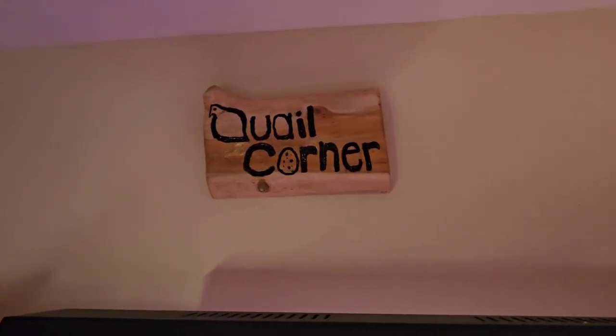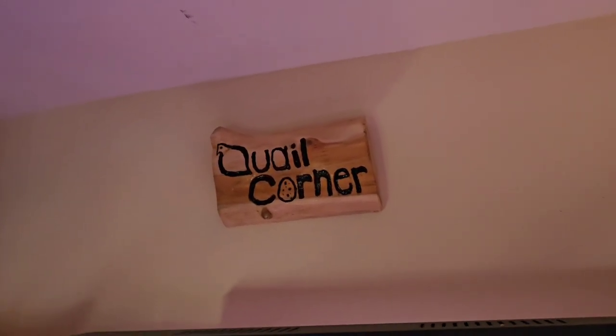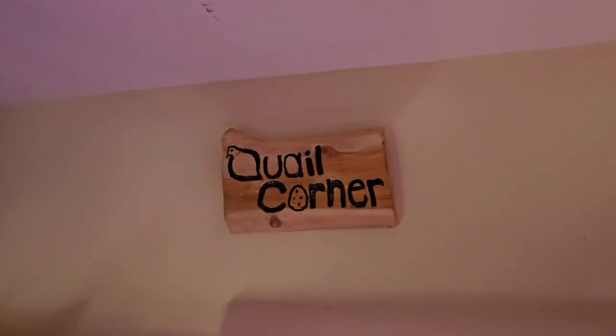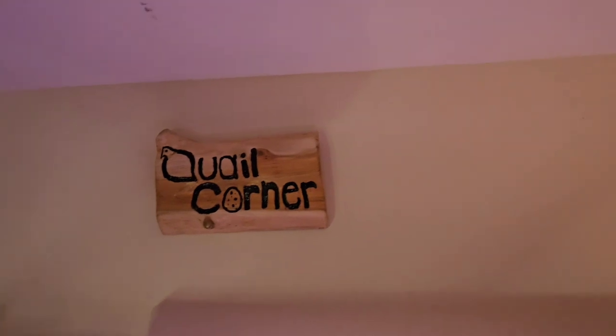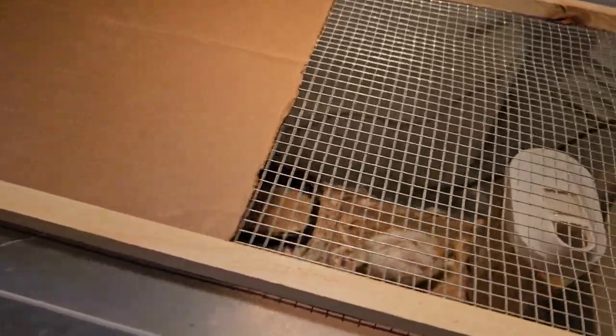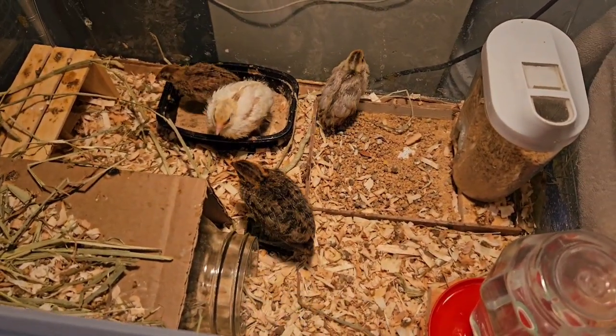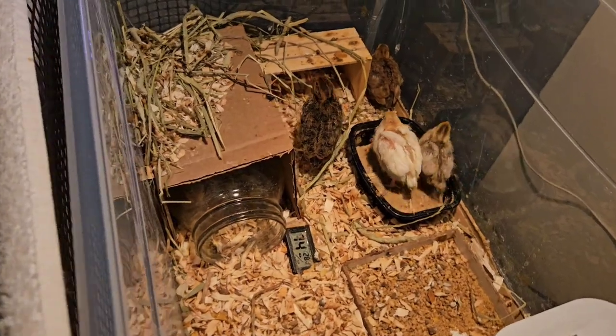Hey, what's up everybody, welcome back to the channel — welcome back to Quail Corner. This time I'm gonna do a little update. Things went well with the last video so I'm gonna do another one. Basically I'm gonna show the little chicks over here. We changed the light out because the red light was a little too hot for them. There they are, they like to come scurrying out.